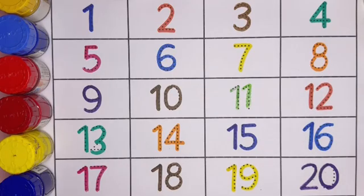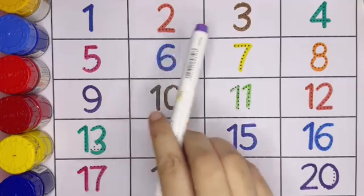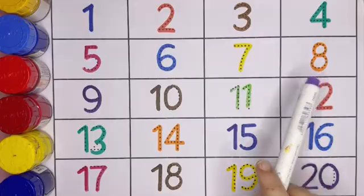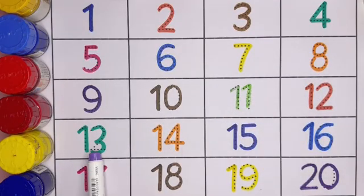Now let's repeat again: 1, 2, 3, 4, 5, 6, 7, 8, 9, 10, 11, 12, 13, 14, 15, 16, 17, 18, 19, 20.